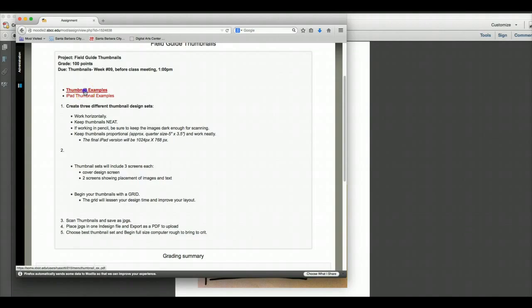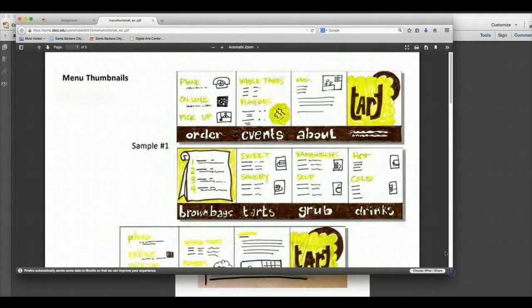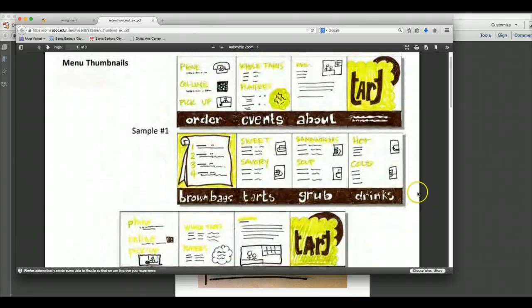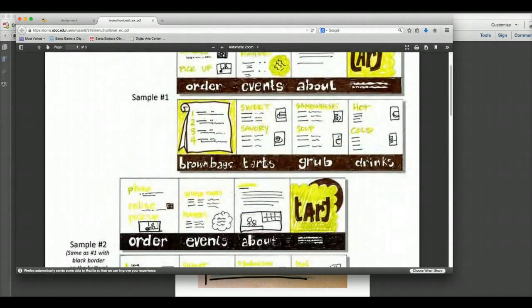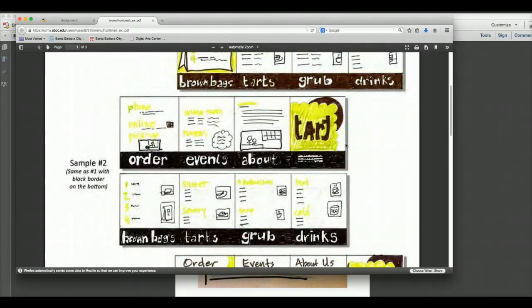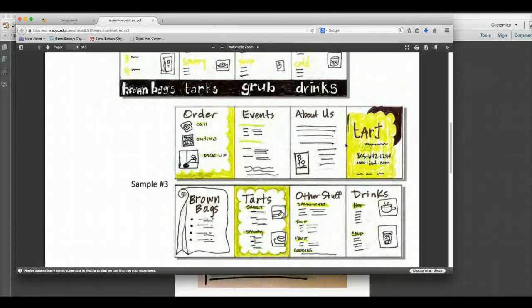Let me show thumbnail examples. I'm such a planner when brainstorming — think about your layout and all your categories. Here's one sample set: the cover is probably the rightmost image, then you show different grid layouts. Here's a second set — the cover doesn't look very different, just a different color palette. The cover is the draw, like a book cover, and then the contents can be quite different.